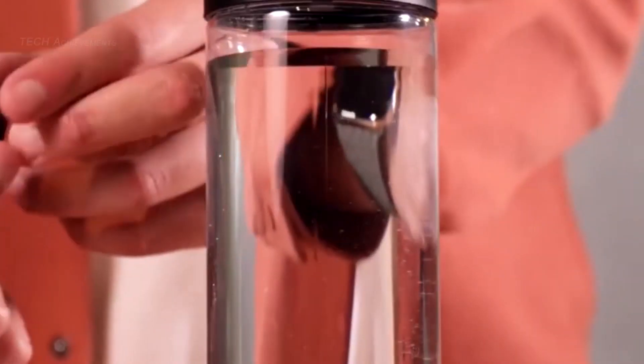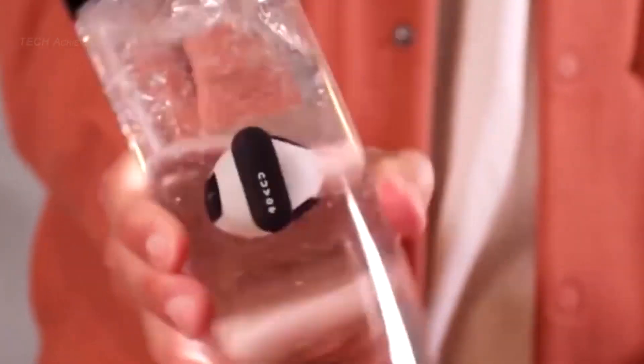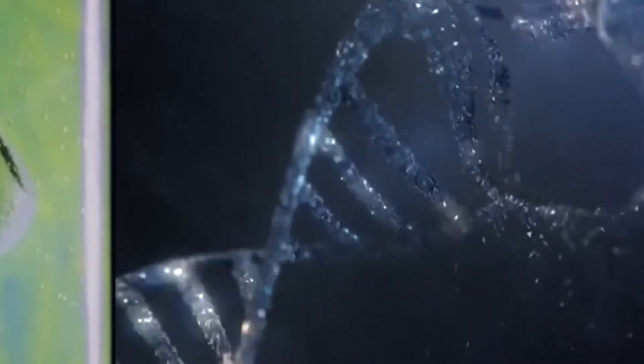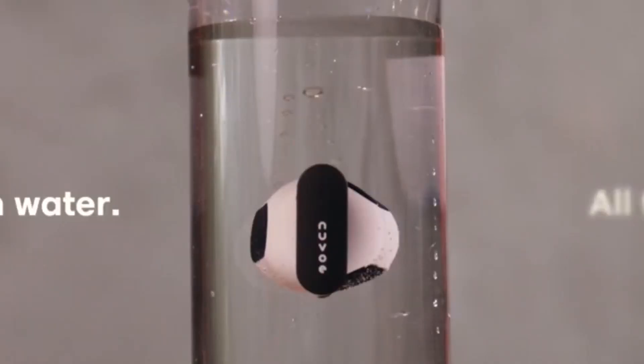Nuvo is small and portable, making it easy to use with any standard water bottle. It has a rechargeable battery that provides up to 30 purification cycles per charge. The gadget has the potential to help individuals access clean drinking water in areas where it may not be readily available, as well as reduce the use of single-use plastic water bottles.